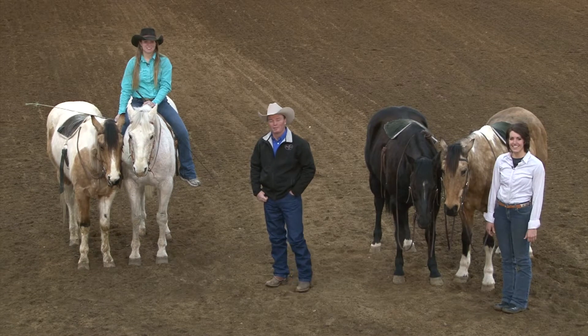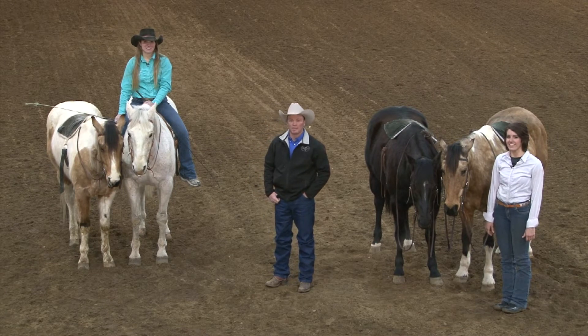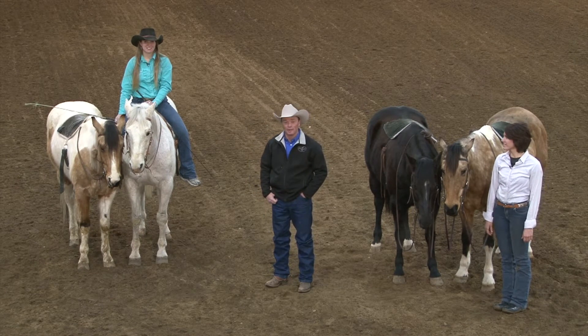Well, hello and welcome to the show. I'm glad you've joined us this week. I'm so excited about this series we're calling Intern Mania. I want to introduce to you my interns and the horses they're riding. We're going to start that right here on Discovering the Horseman Within.